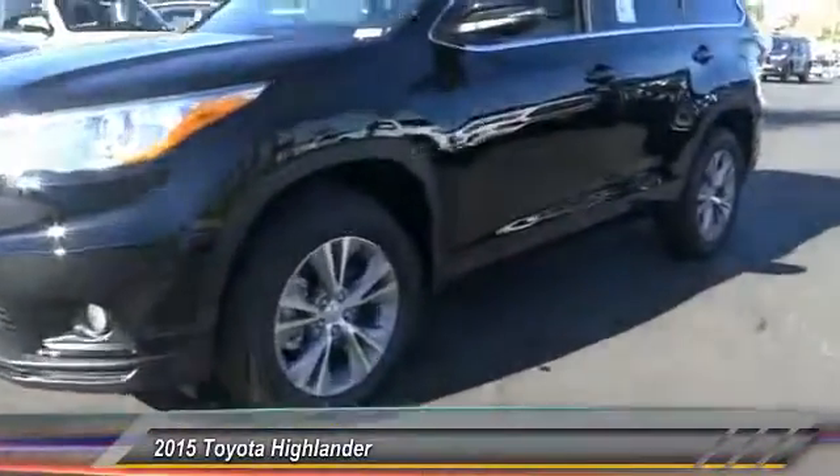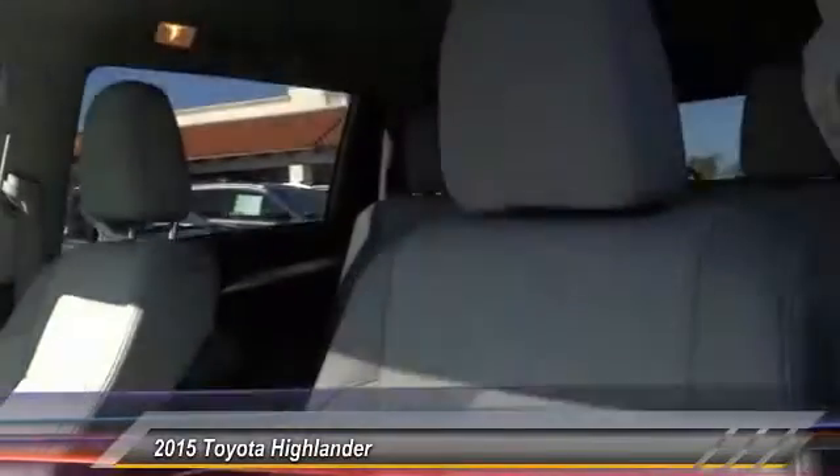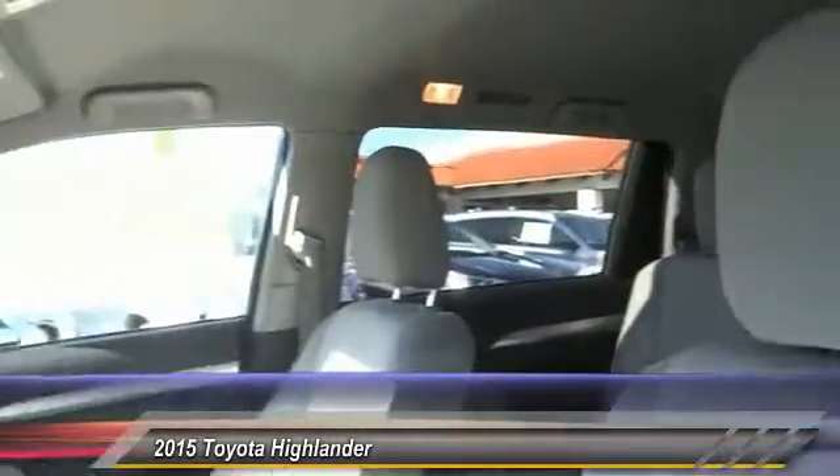Backup camera, traction control, keyless entry, leather wrapped steering wheel, Bluetooth wireless data link for hands-free phone, air conditioning, front automatic stability control, cruise control, AM FM stereo radio, child safety locks.